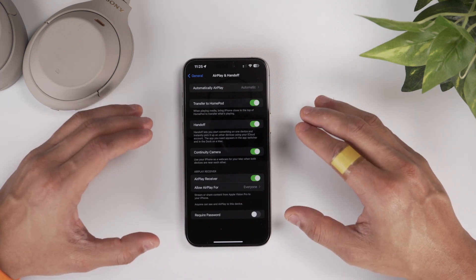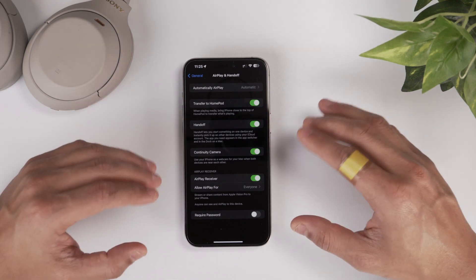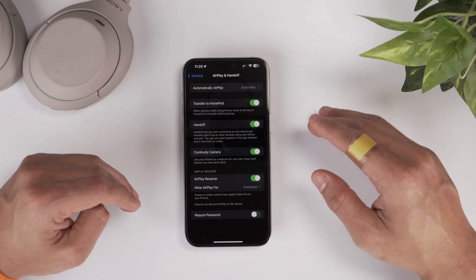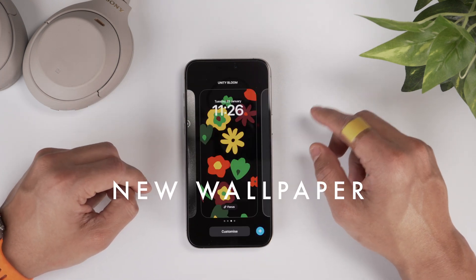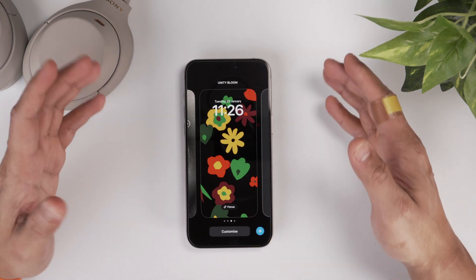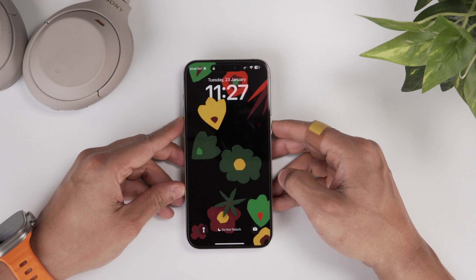Of course, this feature is not going to be immediately available everywhere because hotels will have to upgrade their TVs to support it. LG has also announced TVs which will support this feature. So a couple of years down the line you'll be able to use it in full swing. As of now, if you go to any friend's or relative's house and their TV does support Apple AirPlay, you'll be able to stream content off your phone without ever signing in. The next addition to iOS 17.3 is a brand new Unity Bloom wallpaper, which also comes with a cool animation when you lock and unlock your phone.